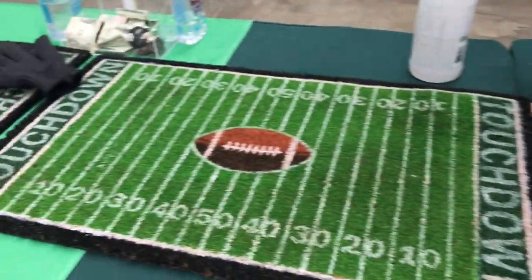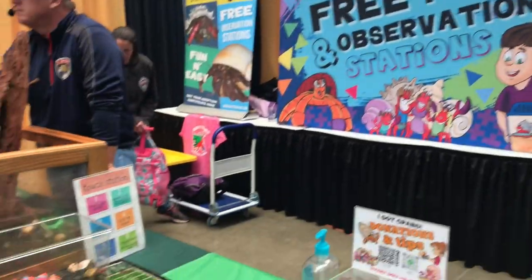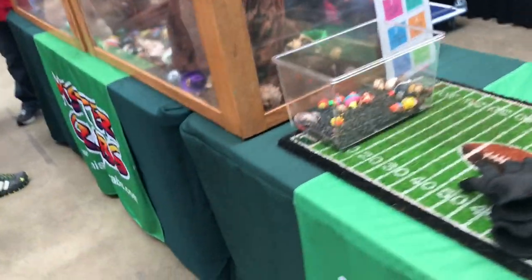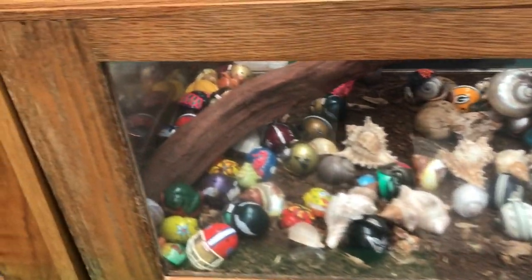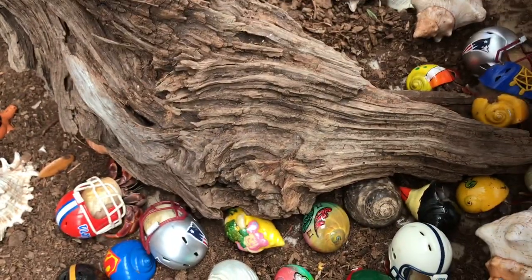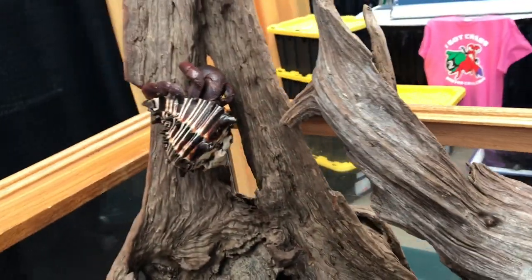Now we're going to move on to the exotics. So this vendor here had hermit crabs and all things hermit crab. Lovely painted shells. I really like the helmets - I think those are so cute. Look at this giant one right here.